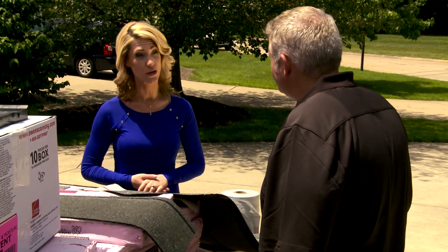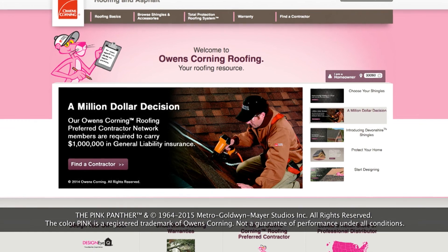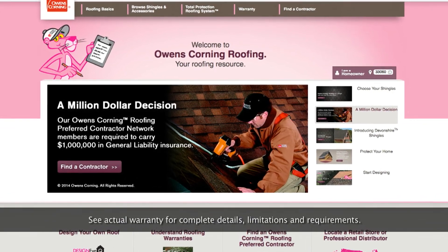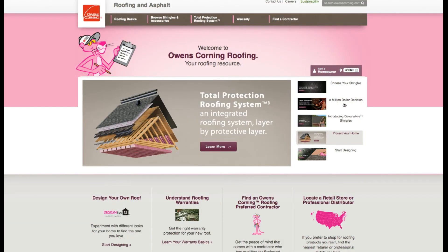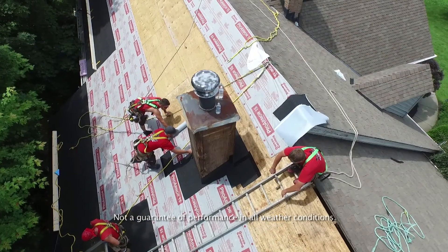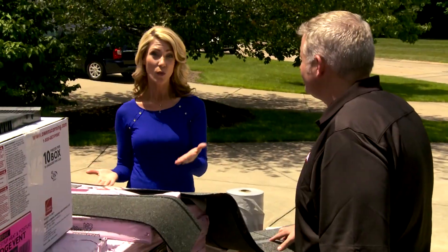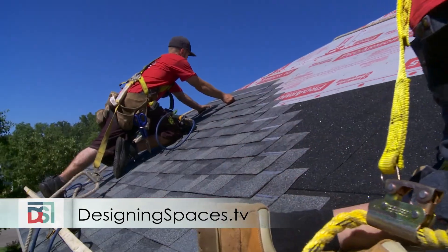Can you tell us more about some of the warranties offered? Homeowners do have an option to get a warranty on the Total Protection Roofing System. Owens Corning also has a national network of roofing contractors that meets strict standards and professionalism — it's these contractors that we trust with our best warranties. They can go to owenscorning.com/roofing to learn more about the roofing system and find a contractor in your area. I'm Nicole Marcellino for Designing Spaces. We'll see you next time.